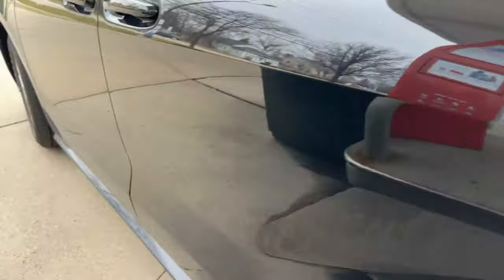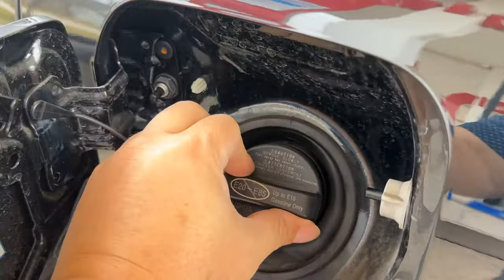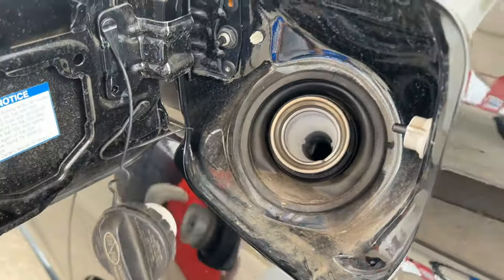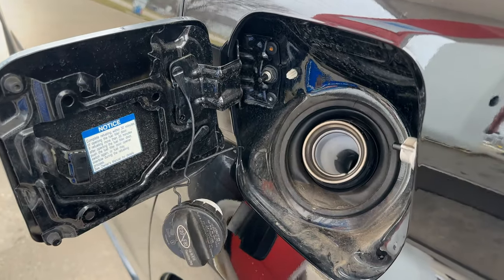One thing I wish it had is just a door that would open up. I get that maybe you're worried about people siphoning gas, but if you need to open it, you've got to come here and press a button to pop this open. The other thing I wish it had is a capless system — I feel like that's pretty common. Having to remove a cap would be annoying, especially when you've got other stuff going on.